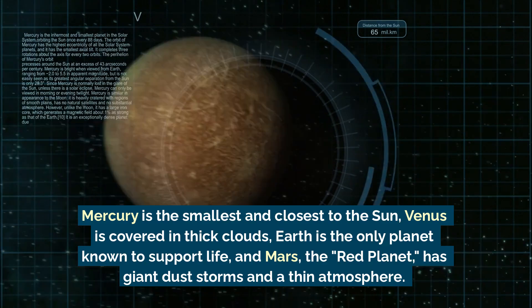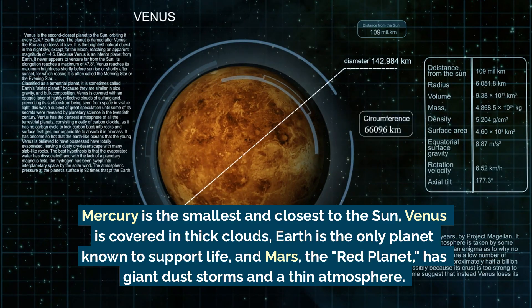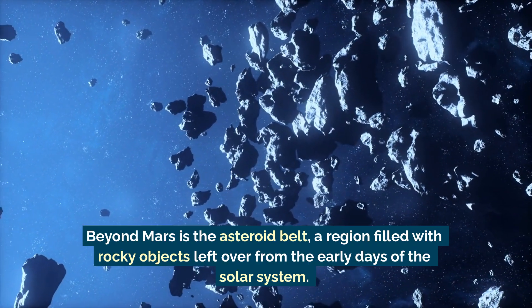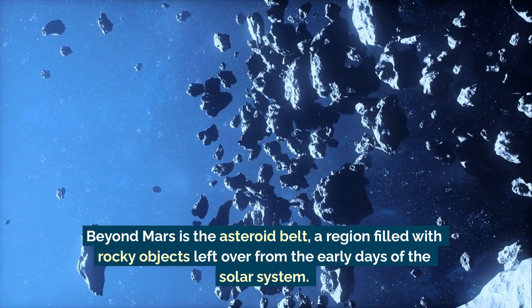Earth is the only planet known to support life, and Mars, the red planet, has giant dust storms and a thin atmosphere. Beyond Mars is the asteroid belt, a region filled with rocky objects left over from the early days of the solar system.